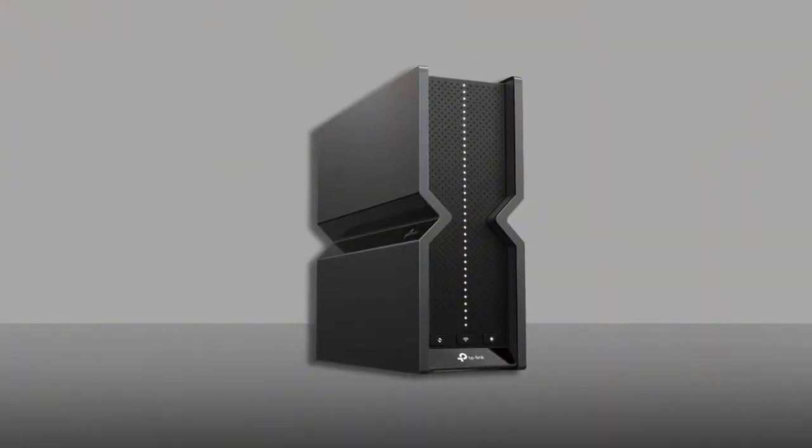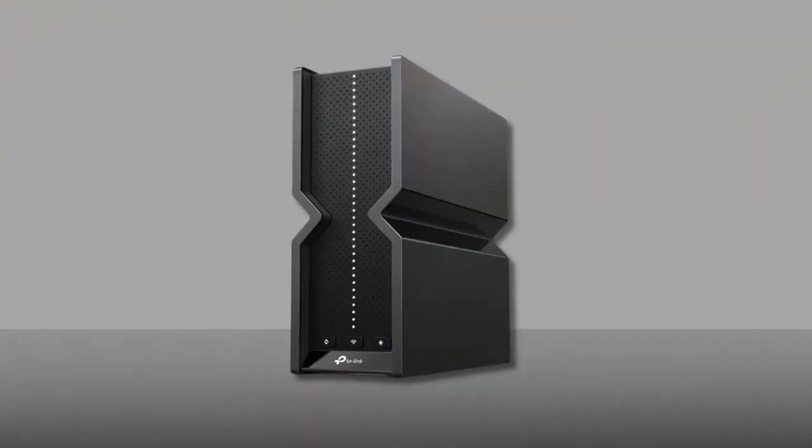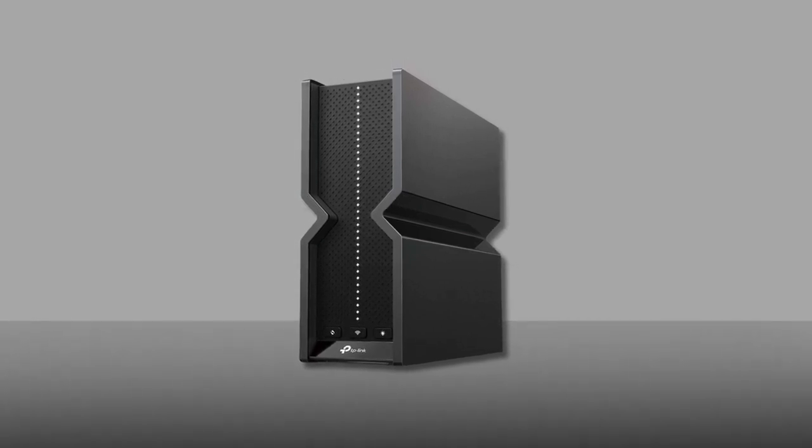In my opinion, the Archer BE-550 is reasonably priced and offers great overall value. The advanced features, strong performance, and security options make it a top choice for anyone serious about enhancing their home network.